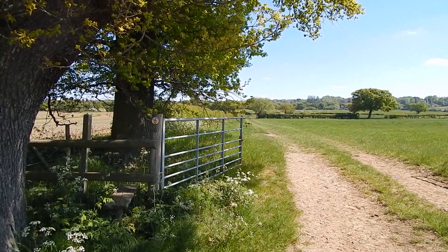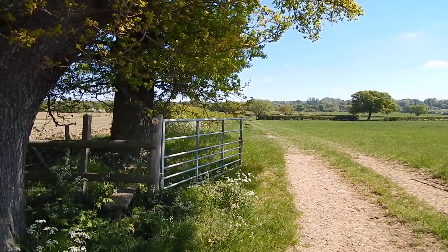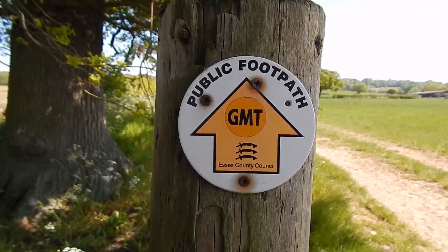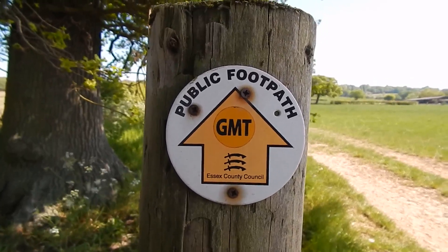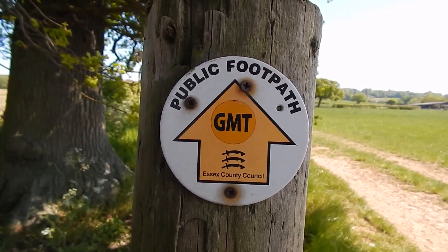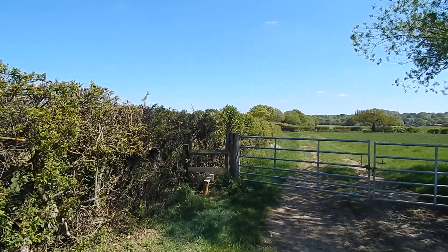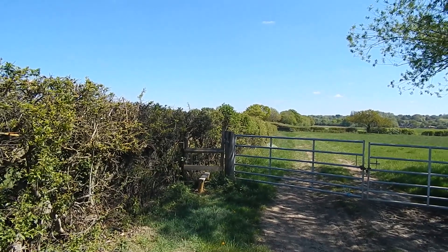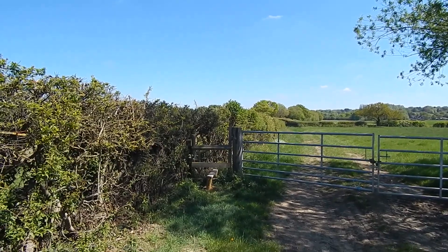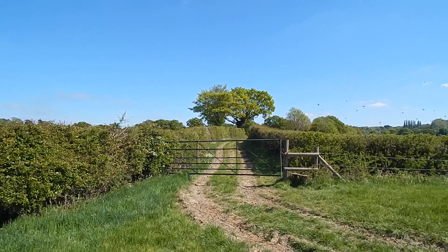Next we turn left through this gate, or if that was shut we'd cross the stile. As you can see from the waymark on the stile in the last clip, we're still on the Greenwich Meridian Trail. The next stile on the walk to cross, then another stile, and then up that track.